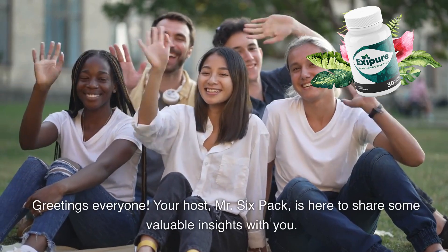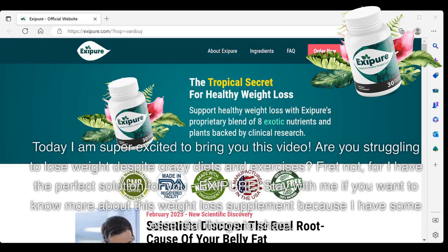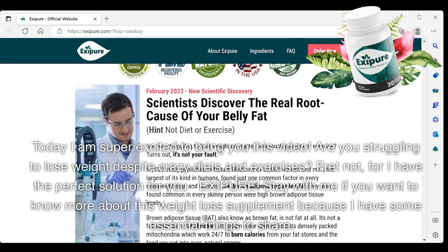Greetings everyone! Your host, Mr. Sixpack, is here to share some valuable insights with you. Today I am super excited to bring you this video.